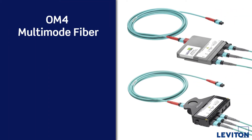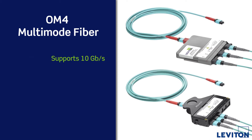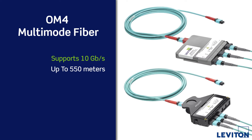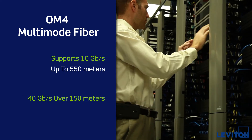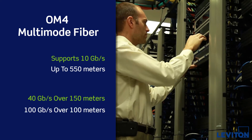For most enterprise data centers, OM4 offers the high bandwidth capabilities and support needed for 10Gbps transmission up to 550 meters. It can achieve 40Gbps transmission over 150 meters and 100Gbps transmission over 100 meters.